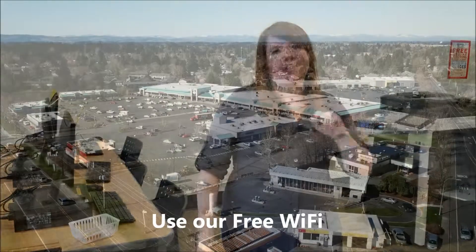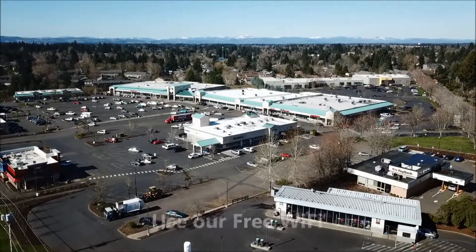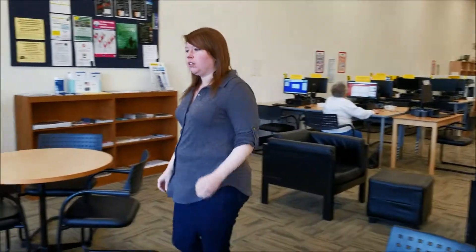They also offer printing services at 10 cents a page for black and white, 25 cents for color, and photocopies as well. There is ample seating for children and families to come and study, plug in your computers, charge them at charging stations, and there is free internet access.